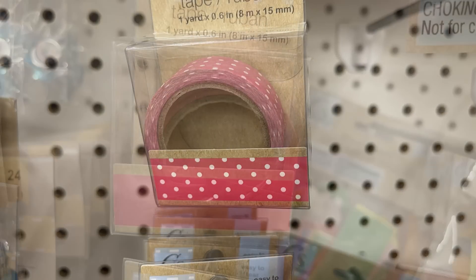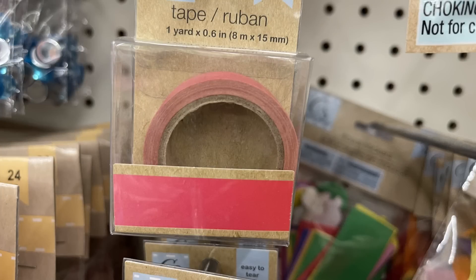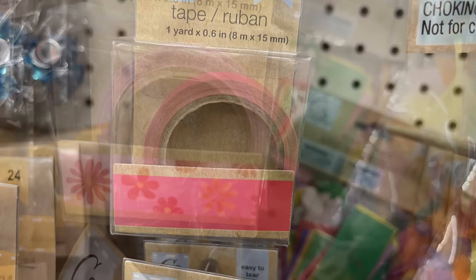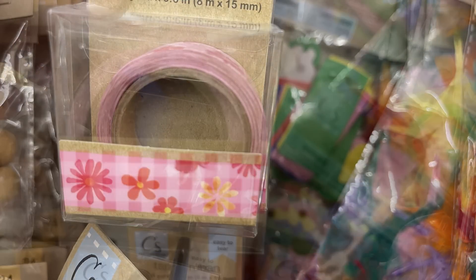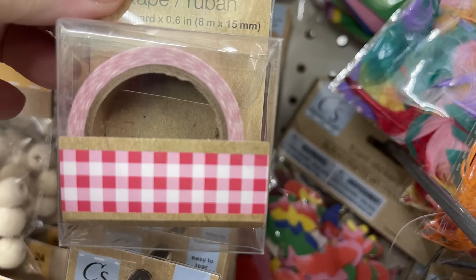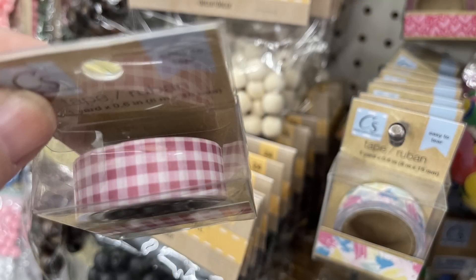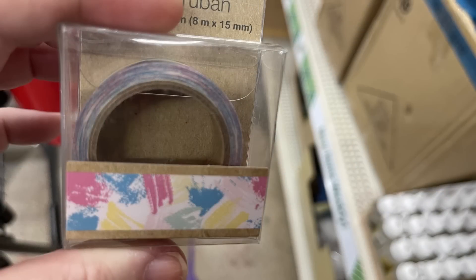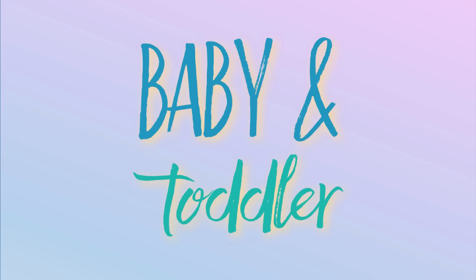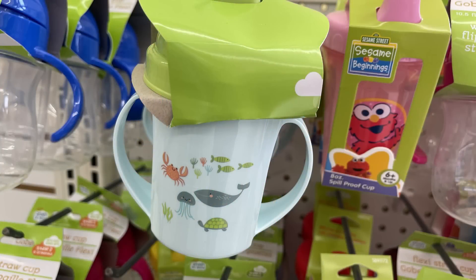We've got some new washi tape — you get one yard. All of the washi tape sets I found were in the same shade or tone of pink with different pink accents like flowers, buffalo plaid, polka dots, and stripes. There were also hearts. The only one a little bit different was a tie-dye kind of scribbles design.